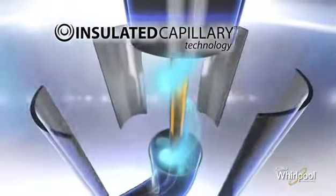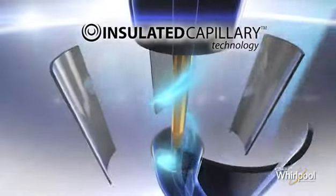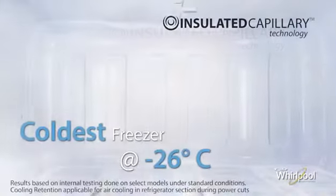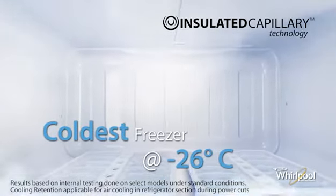But Whirlpool's insulated capillary technology surrounds the capillary with super cold gas which helps retain its cooling. This cooling efficiency results in the coldest freezer with freezer temperature as low as minus 26 degrees Celsius.